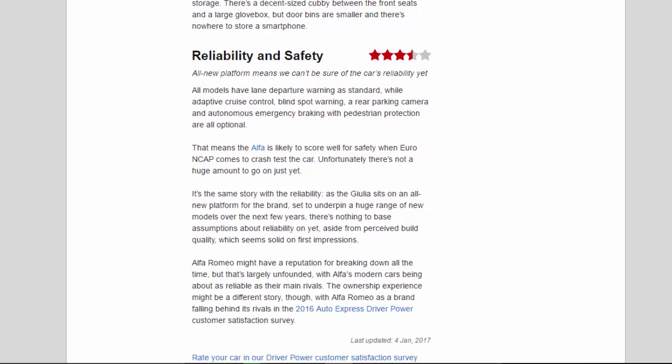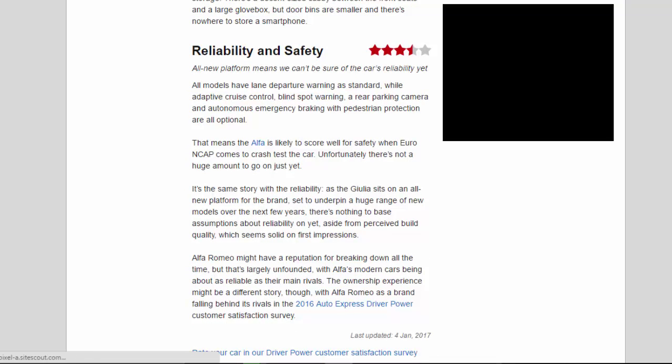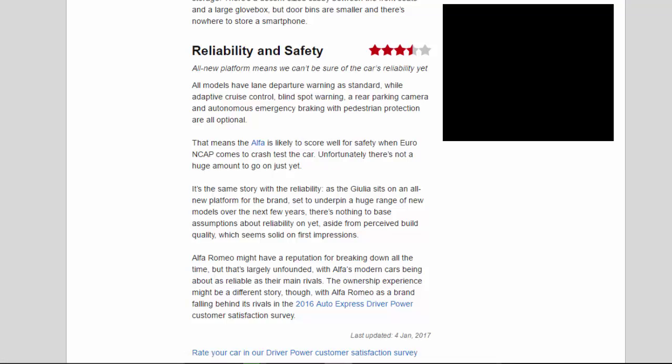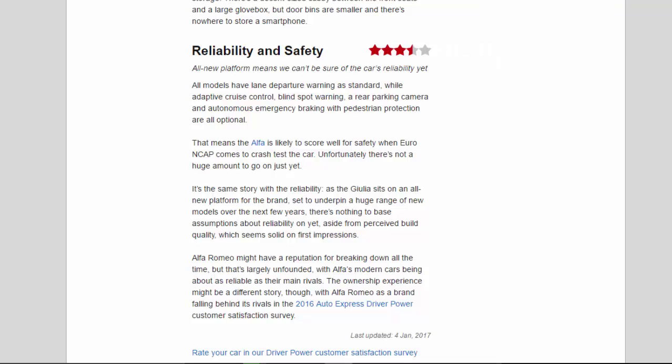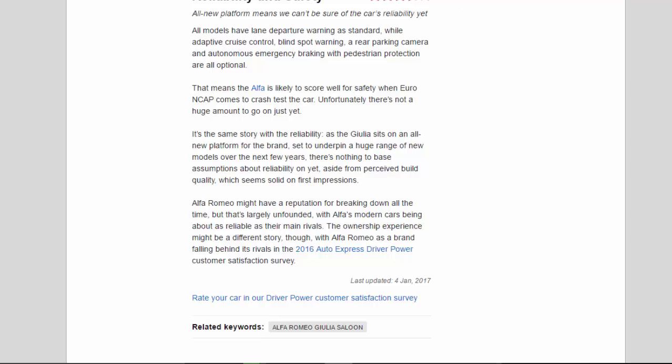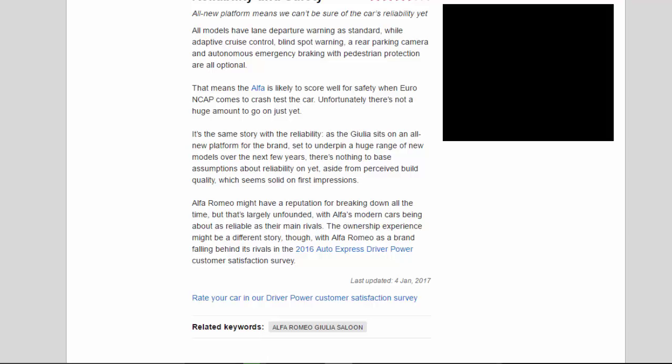Reliability and Safety — 3.5 Stars. The all-new platform means we can't be sure of the car's reliability yet. All models have lane departure warning as standard, while adaptive cruise control, blind spot warning, a rear parking camera, and autonomous emergency braking with pedestrian protection are all optional. That means the Alfa is likely to score well for safety when Euro NCAP comes to crash test the car. Unfortunately there's not a huge amount to go on just yet. The Giulia sits on an all-new platform for the brand, set to underpin a huge range of new models over the next few years, so there's nothing to base assumptions about reliability on yet, aside from perceived build quality, which seems solid on first impressions.